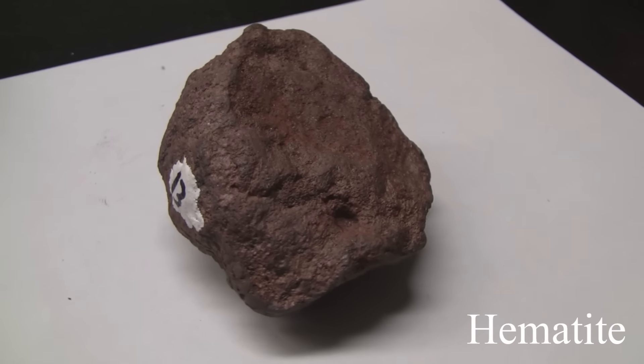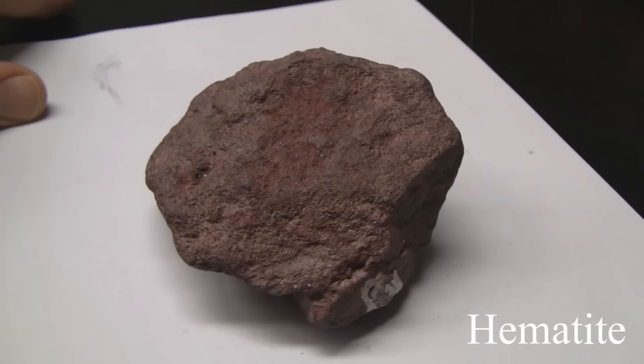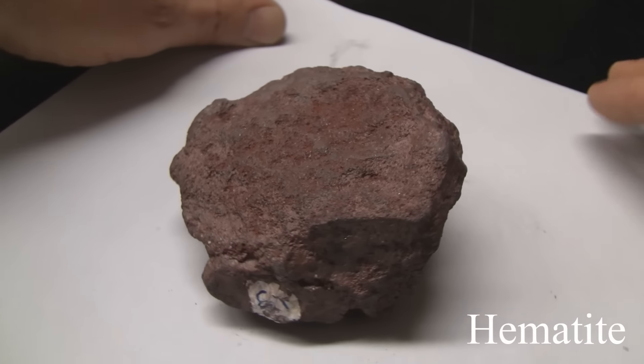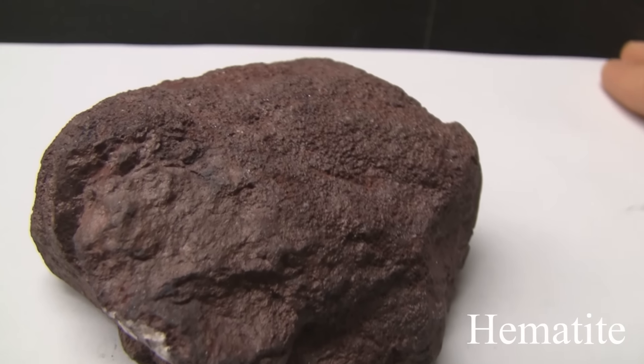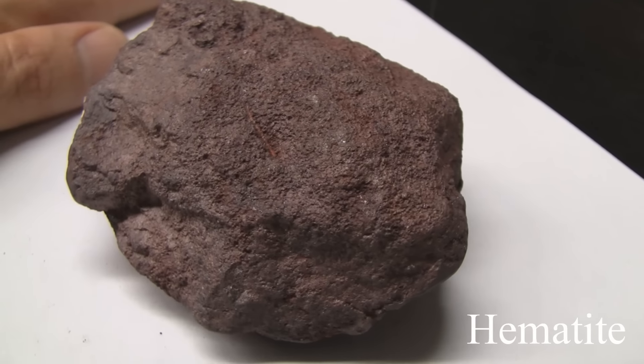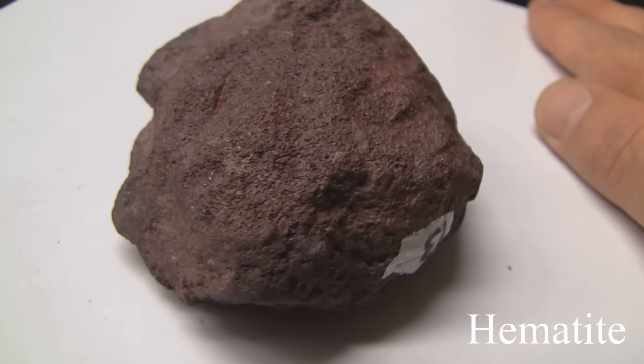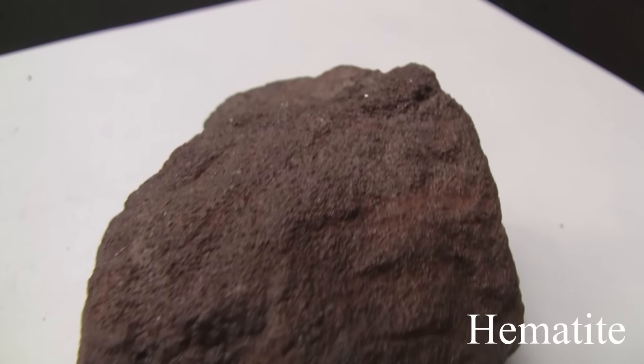Hematite. Hardness of 5.5 to 6.5. The luster is mostly non-metallic, found in compact red earthy masses, but can also be metallic dull silver. The streak is always red — red powder will come off in your hands. The colors are red, reddish brown, black, or metallic steel grey.